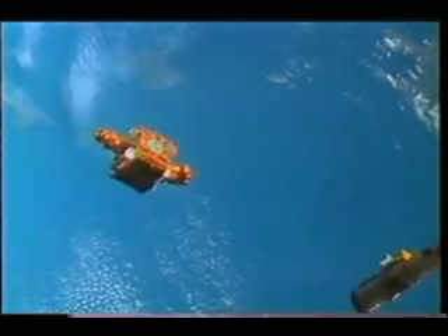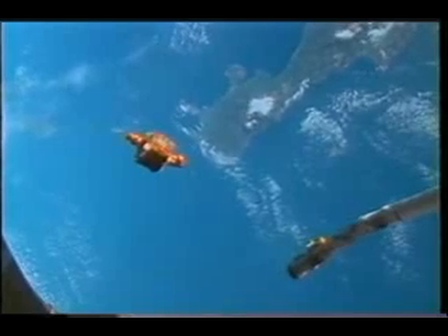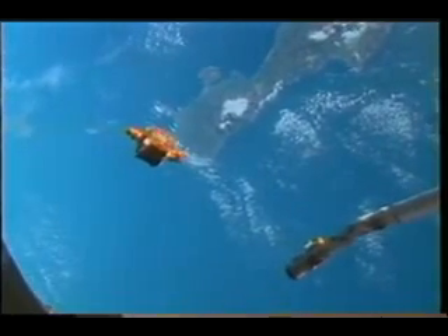Here's some more video — this time motion picture — of the same area we looked at before in the stills. This is over Greece and Crete, just after the first of three separation burns to start backing away from Spartan so that it could go do its two days' worth of autonomous solar data gathering.